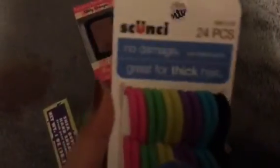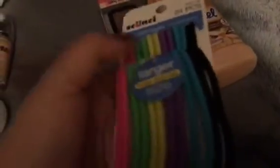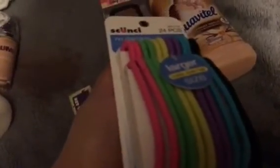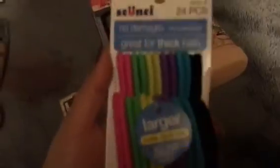First, I got these Scunci 24-piece no-damage larger-size hair ties. They're very big — bigger than average size — thick, and have a lot of resistance. They're not loose, which is great. For a dollar you get 24 hair ties, whereas the Goodie pack at Dollar Tree only gives you maybe 10. Me and my daughter go through these like crazy, so I thought it was an awesome deal.